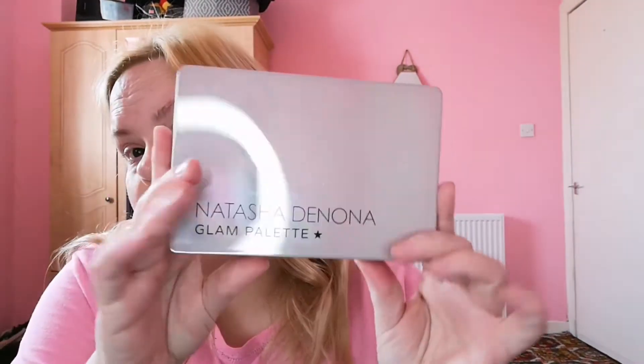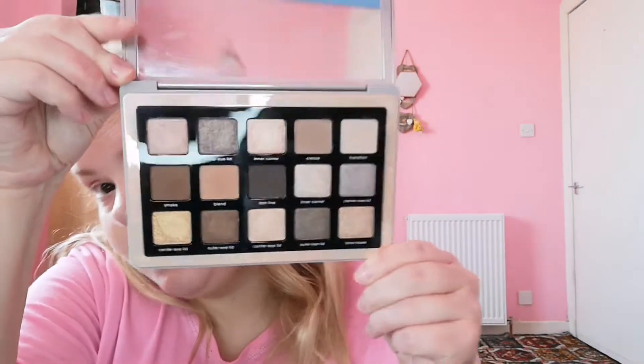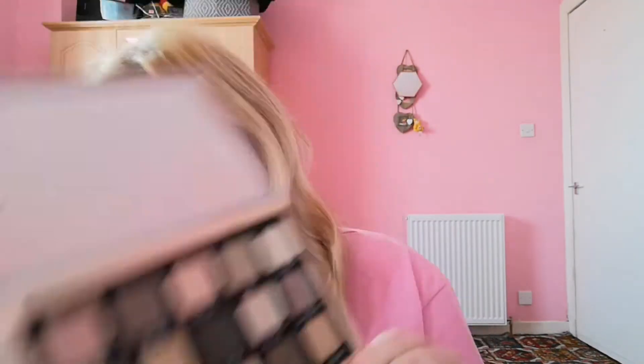Hi everyone, welcome back to my channel! It's been a while. I thought I would just play about with some makeup, and I thought I might use this palette today — the Natasha Denona Glam palette that I got from my lovely friend Cheryl. We're just going to maybe throw on some makeup because I've got plenty and I don't really use it as much.